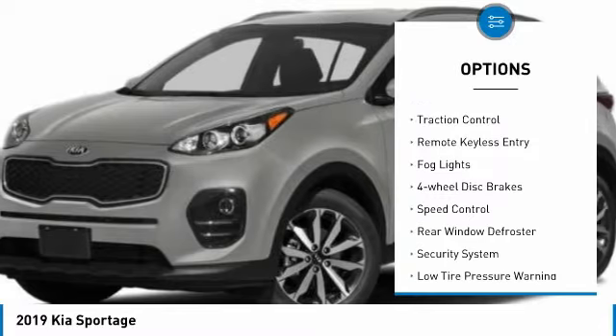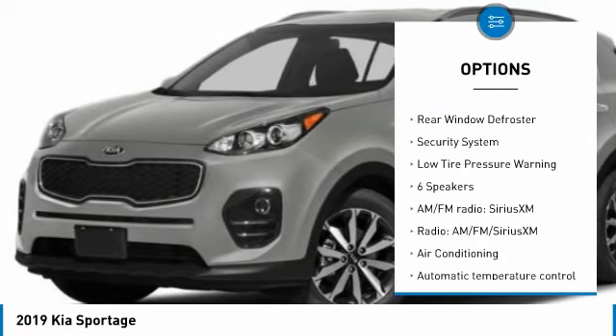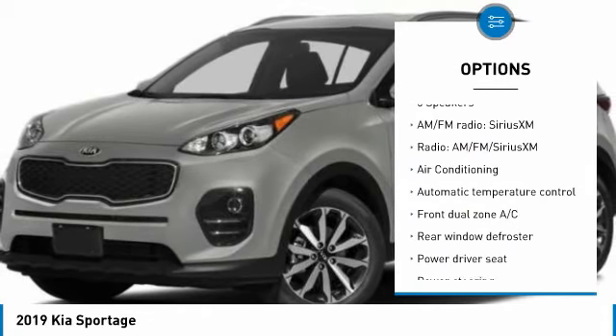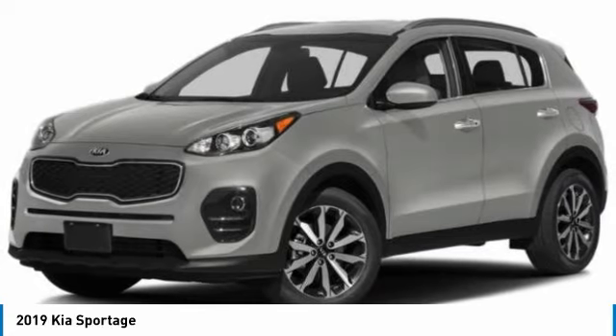Electronic stability control, brake assist, traction control, remote keyless entry, fog lights, four wheel disc brakes, speed control, rear window defroster, security system, low tire pressure warning.